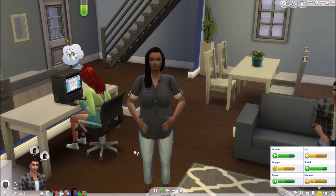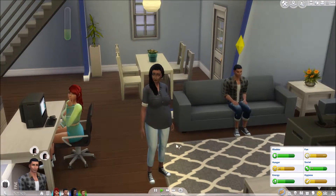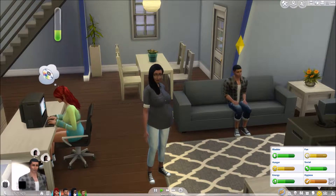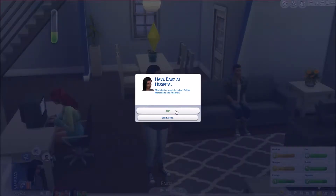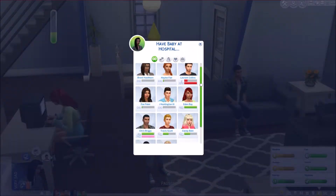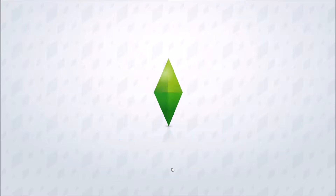She is currently in labor in the middle of the living room and no one seems to really care or have noticed. We are going to go have the baby at the hospital and bring Chris along. They are engaged and they're going to have their wedding in Chris's next part, which won't be for like three more parts, but it should be a good time.